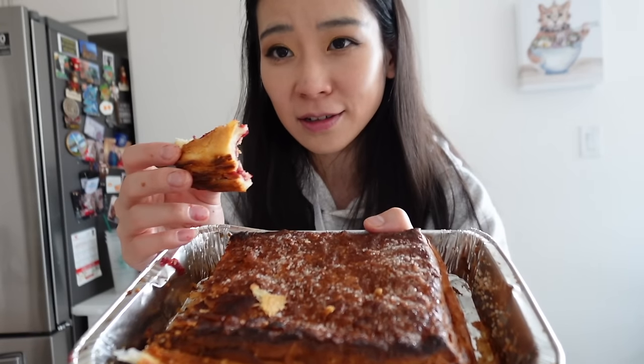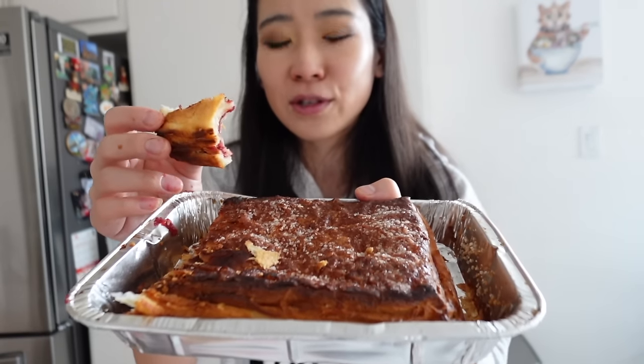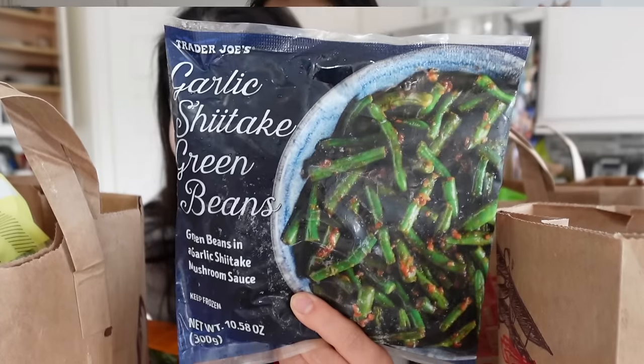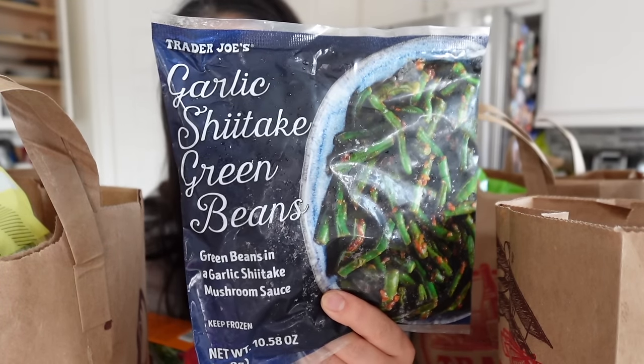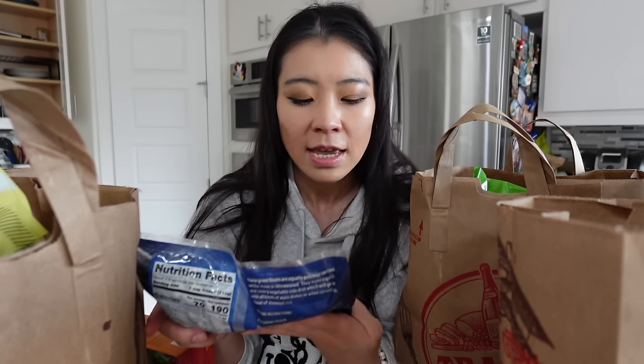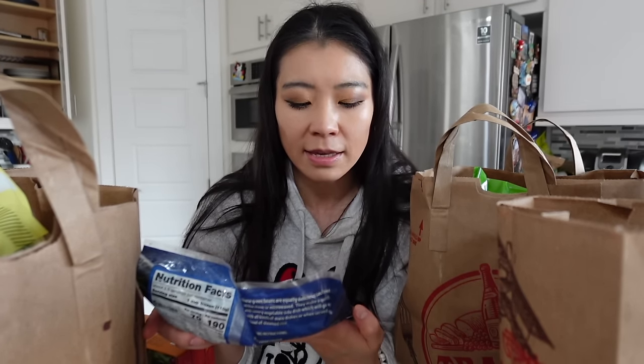I feel like this is better than what was listed as best of 2024. This is new. This is the Trader Joe's garlic shiitake green beans — green beans in a garlic shiitake mushroom sauce.